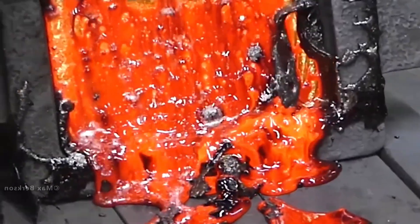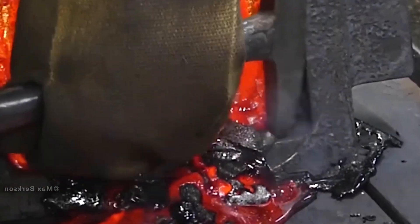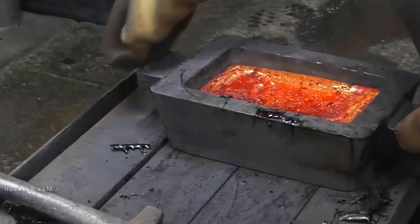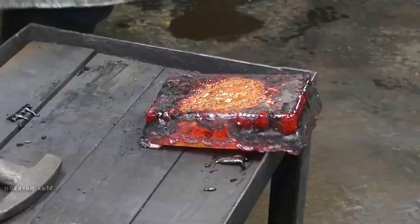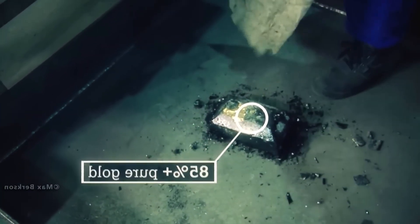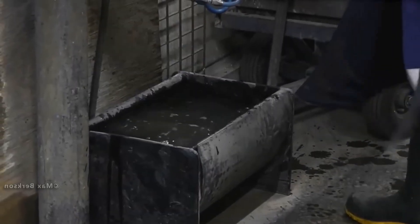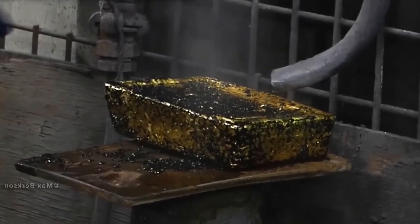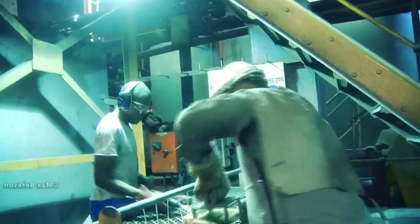Producing gold is a highly specialized industrial process, and trying it at home is extremely dangerous and not recommended. A safer option is to buy small gold bars, coins, or bullion from reputable sources. This gold brick is almost cooled and can now be worked and polished. To cool it down, it is simply placed in clean, cold water. The gold bar begins to harden quickly, and after about 30 seconds it becomes quite hard.